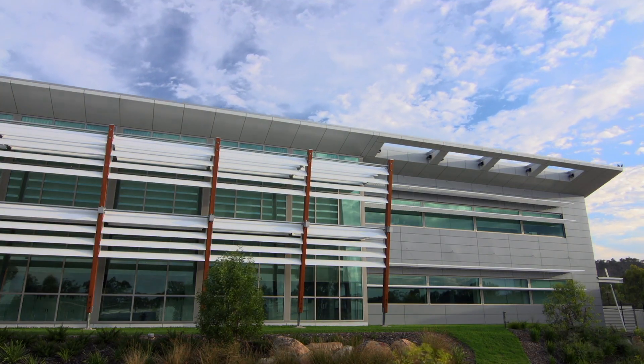If you've got a window-to-wall ratio above 30 to 40%, by default you're looking at what is now top-of-the-range products on the market.